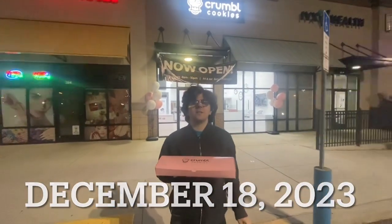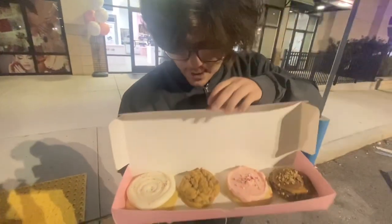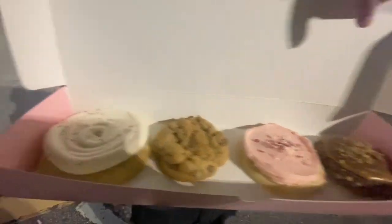Crumble cookie this week, December 18th. We got birthday cake, chocolate chip, peppermint candy, and turtle.